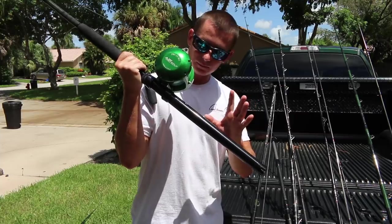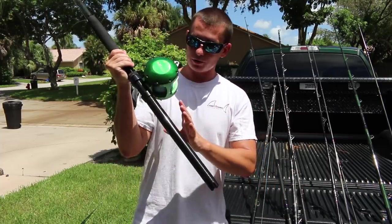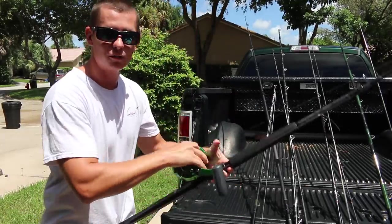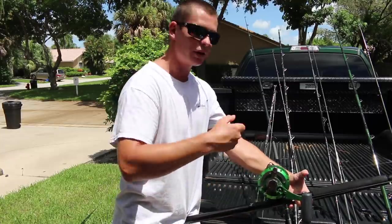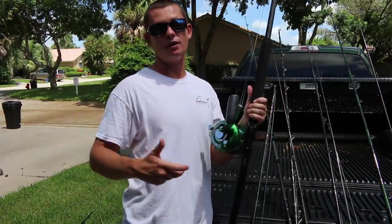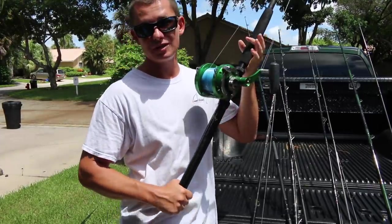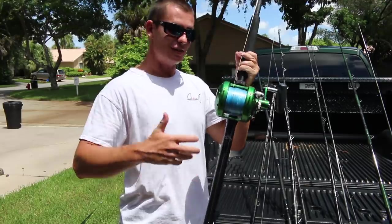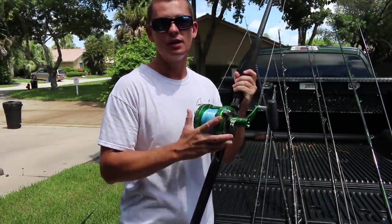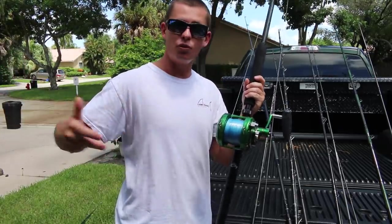One rod is a straight butt and one is a bent butt — there are different applications for that. You're generally going to be fighting it right here in your hip. It's very important to have a straight butt when you're planer fishing, and you can use it for stand-up tuna style fishing. These were a big investment, but they are reels and rods that will last you years, and you kind of need them for the offshore stuff.